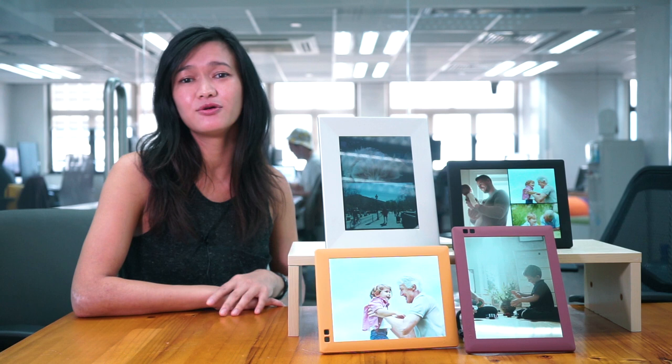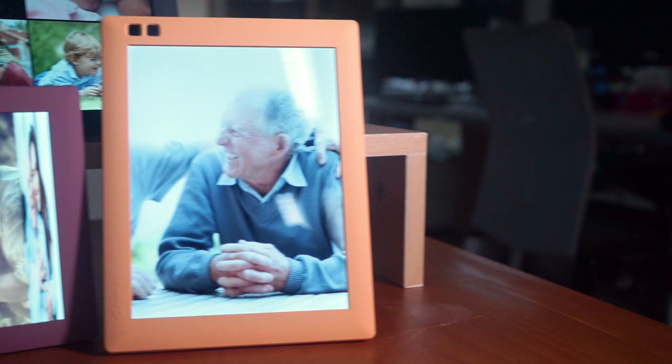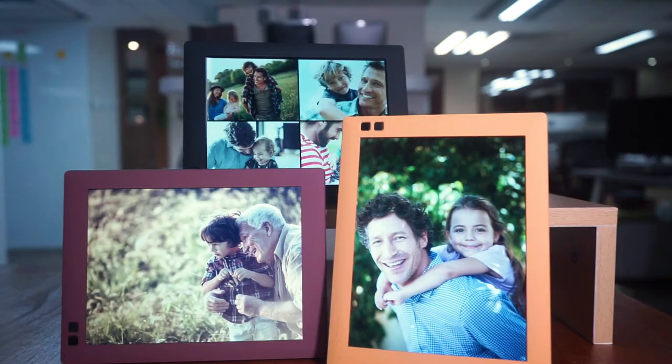If you have family in another state or another country, you can easily send them your photos in seconds. I recently bought a frame as a wedding gift and invited friends and family all to email photos to the bride and groom so that they could relive their special day on their Nixplay frame.